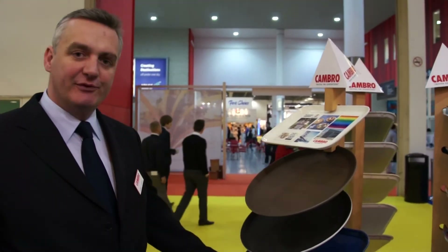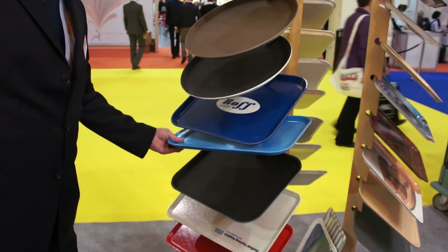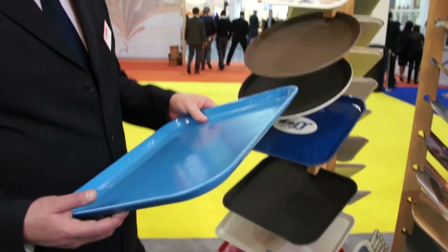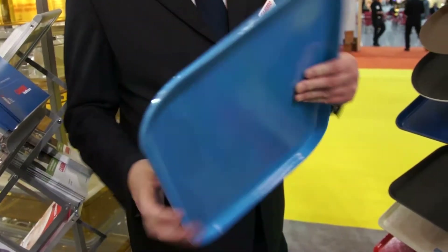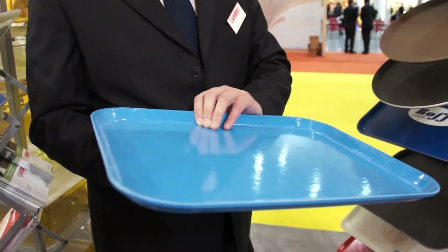Another range of trays that Cambro is very famous for are the cam trays and the cam tread trays that you see here. The cam tray is actually the first tray that Cambro ever manufactured, over 50 years ago. It's incredibly hard wearing, very good to personalise, and also comes in a wide variety of base colours. This is a handmade tray and is really the top of the tree when it comes to quality.